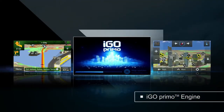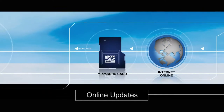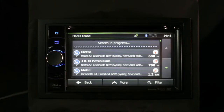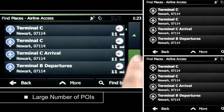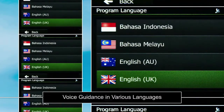iGo Primo Engine offers high definition graphical maps in both 2D and 3D. New maps can easily be downloaded from Clarion's special site. Over 600,000 POIs are available for you to find your destination quickly, as well as over 10,000 off-road POIs. The NX501A also supports announcements in 19 languages for anyone to use with ease.